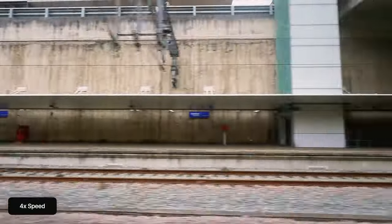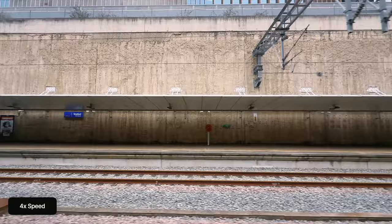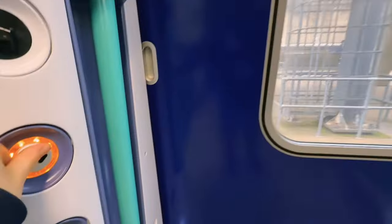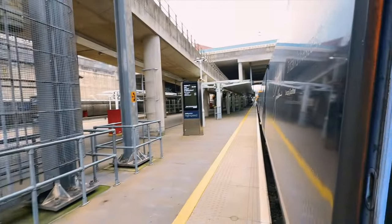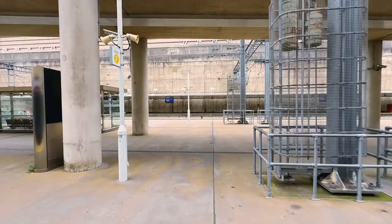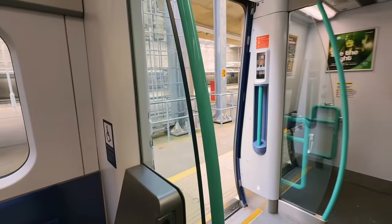We have now arrived at Stratford International, not to be confused with the main Stratford station. This only gets service from Southeastern and the DLR. It was originally built for Eurostar to serve the station, but as the train operator had to cut costs they didn't end up serving the station. Eurostar requires passport and security like a plane, so the station is mostly built way too big for what it needed to be. It would be great to see Stratford International get more use in the future, though that seems unlikely right now.